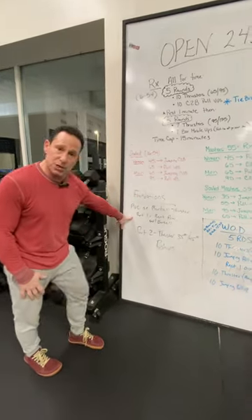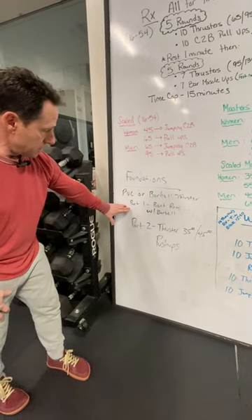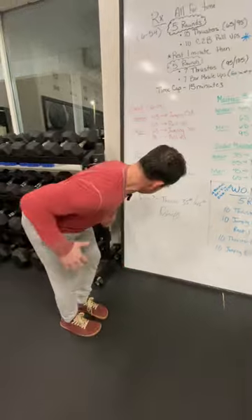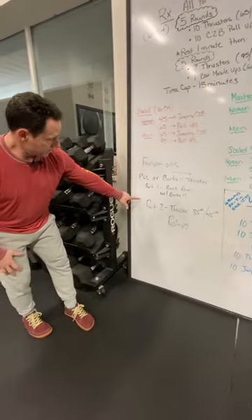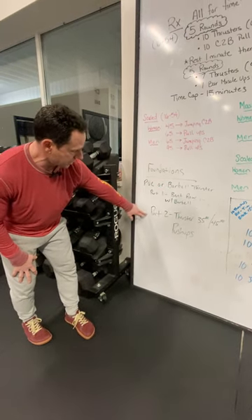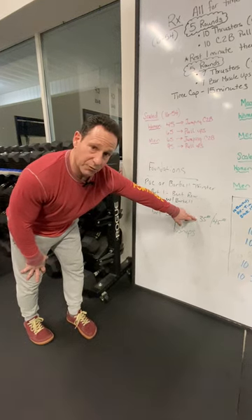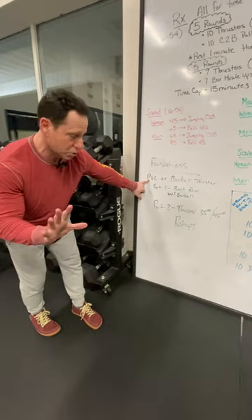We have the foundations version, which is PVC or barbell thruster — it doesn't matter. In part one, you do a bent-over row with a barbell. For the second portion of that, it's the same PVC or barbell thruster, except the weight — you could add weight: 35 pounds, 45 pounds, or you could stay with a PVC. It doesn't matter. It's your choice.